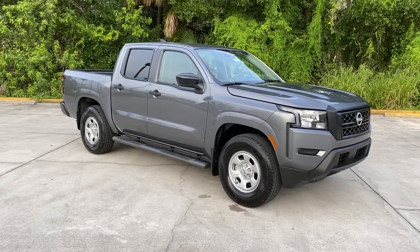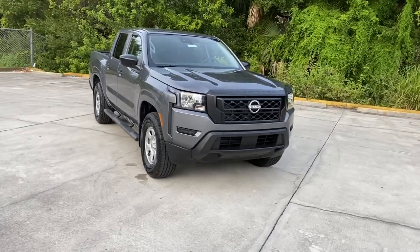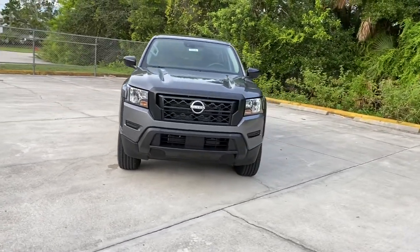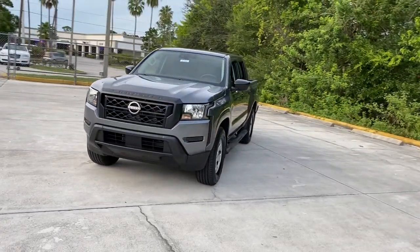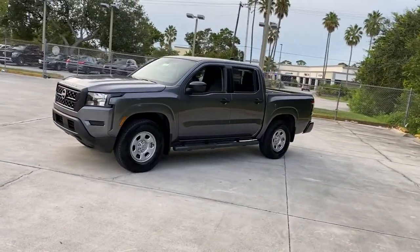Go home happy with the 2022 Nissan Frontier. Make comfort and convenience part of every job in this well-equipped Frontier. This mid-size pickup is built to work as hard as you do, and it's available at an exceptional value.